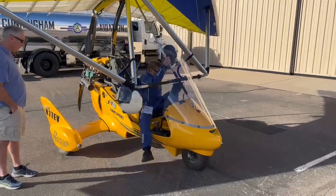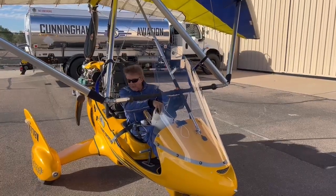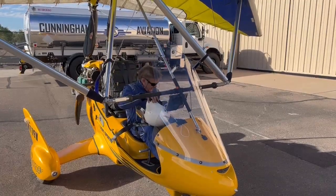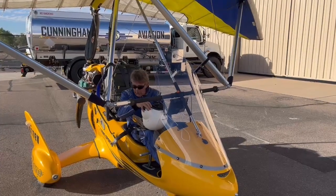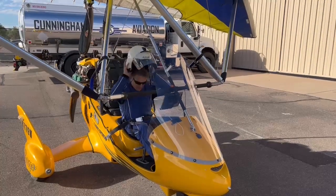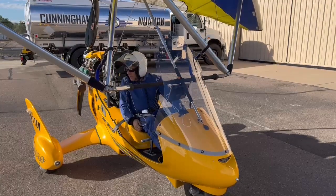After a brief farewell chat with the guys at the field — an invitation to visit Carson City and bring the wife for a trike ride — I went under the wing and called 'clear prop,' and off I went.